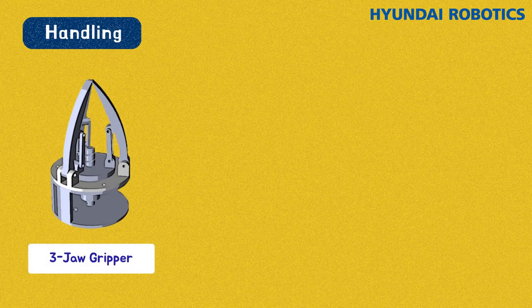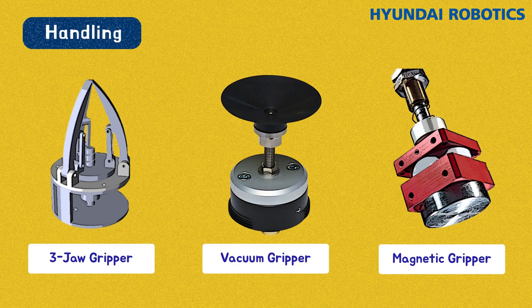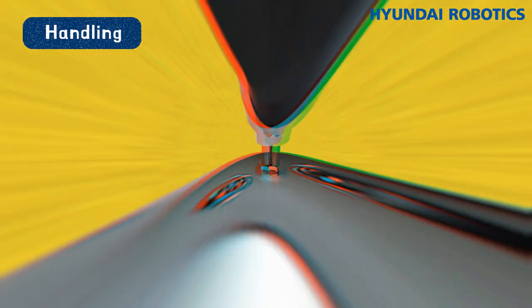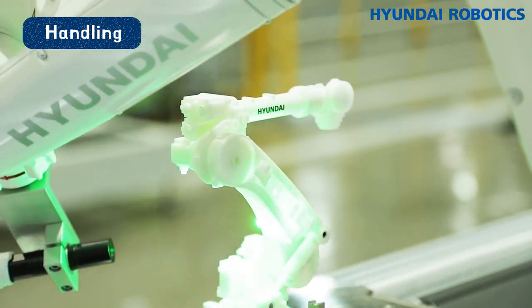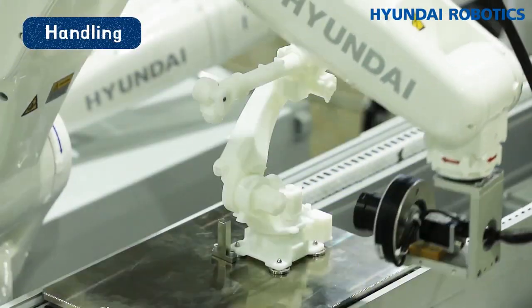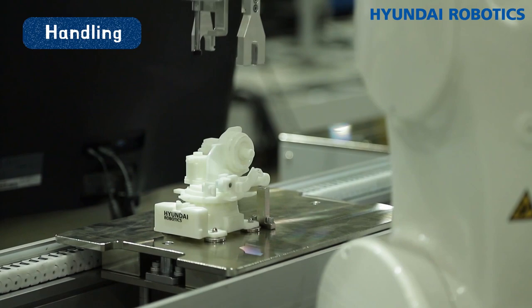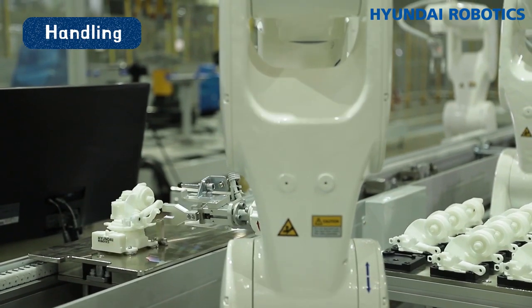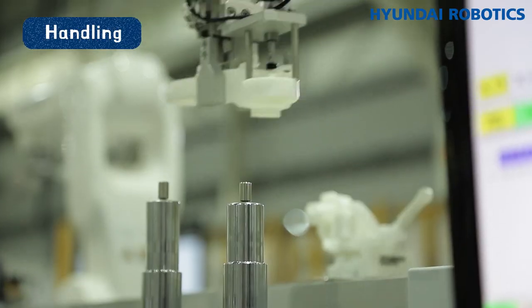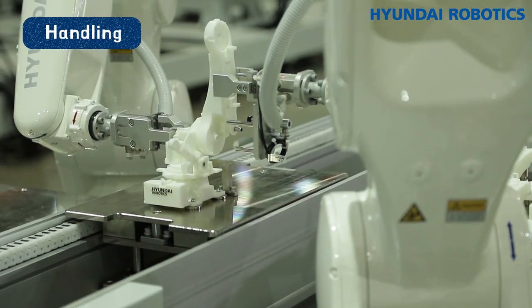There are also the three-jaw gripper with three jaws, the vacuum gripper with vacuum suction, and the magnetic gripper that uses magnets. Handling is improving as intelligent robots find objects, recognize their size, shape, and color with new sensor-based recognition systems, evaluate and select them quickly according to requirements, and proceed into handling according to the instructions.